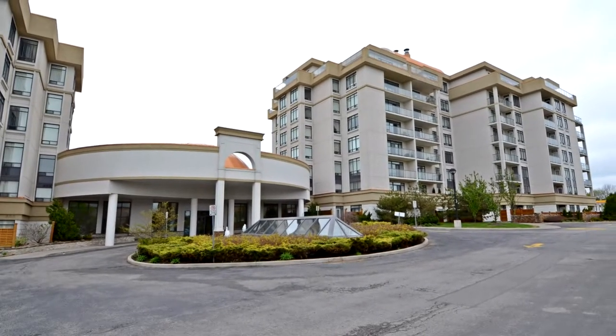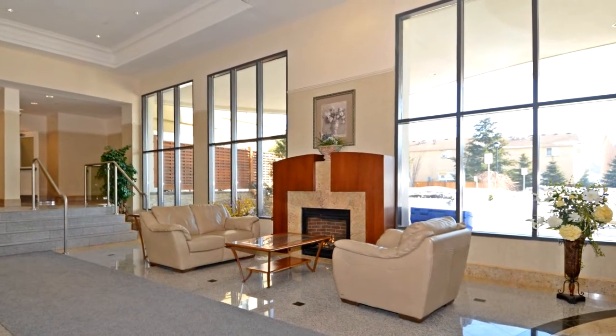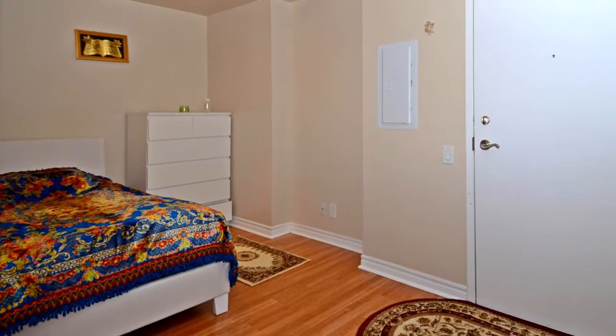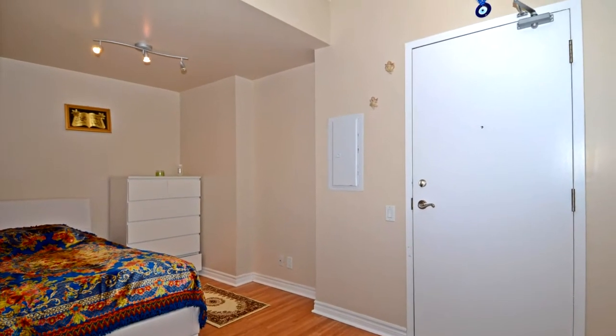Beautiful 1 plus 1 bedroom with 2 parking and 1 locker. 9 foot ceiling. Open concept kitchen with breakfast bar. Spacious sun-filled living and dining. Two walkouts to balcony. Large den can be used as a second bedroom.